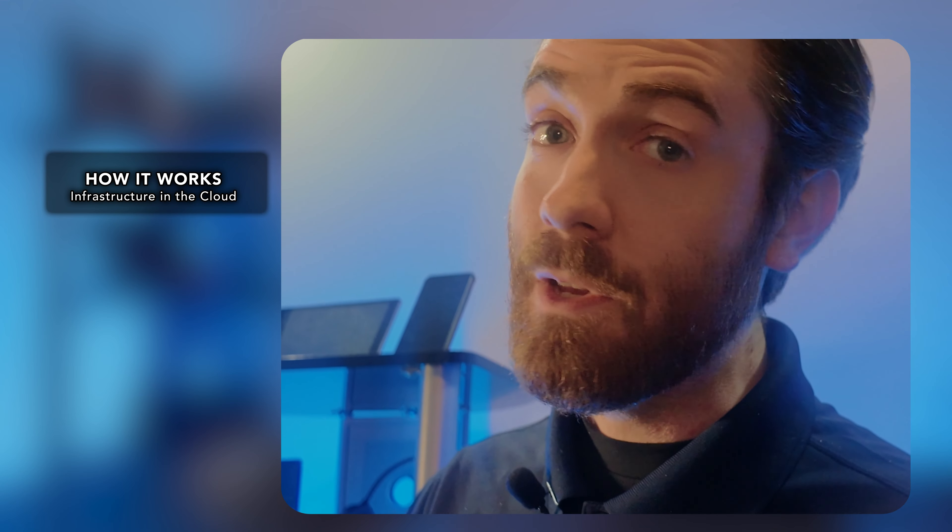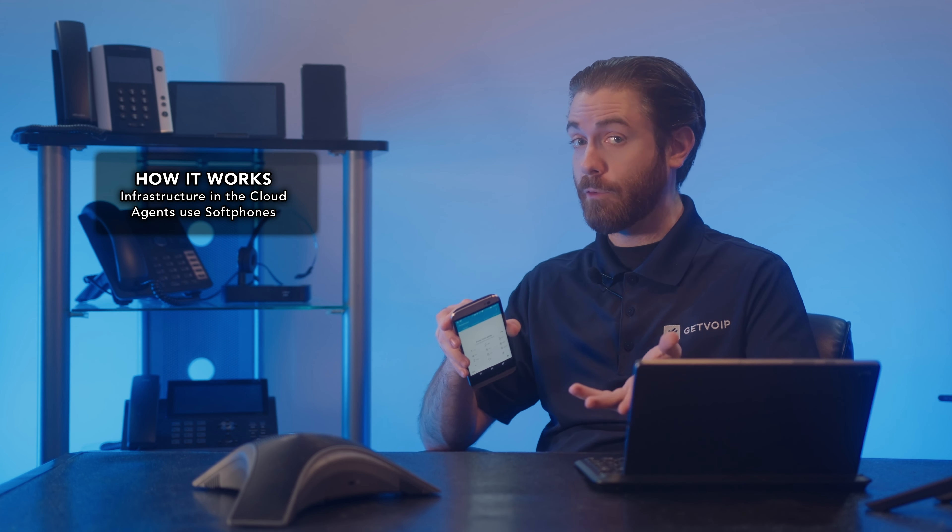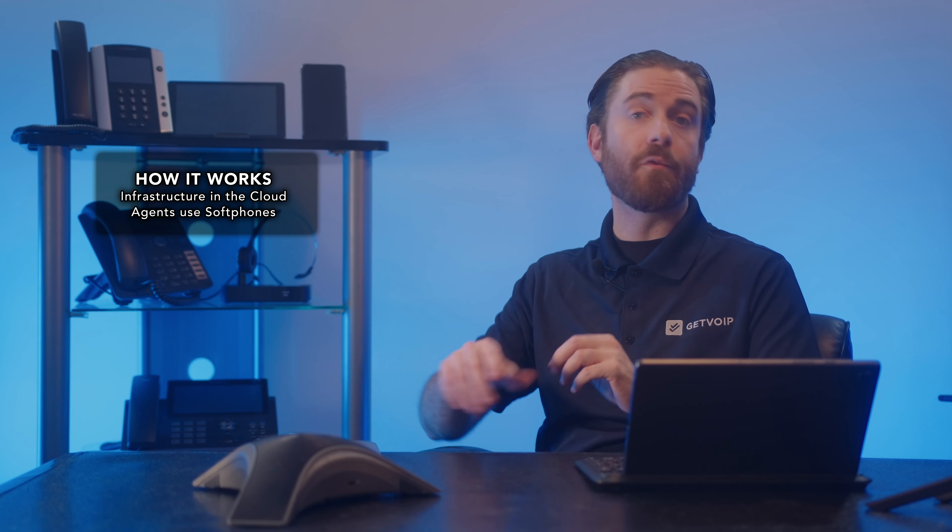Now let's talk about how it all works. First, infrastructure is in the cloud — servers, software, and telephony are hosted off-site, meaning no need for on-premises investments. Next, agents use softphones rather than being tied down by traditional desk phones. They can use softphones on their computers and tablets, enabling remote work.